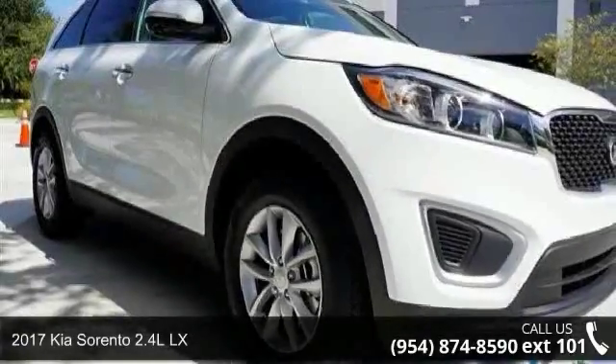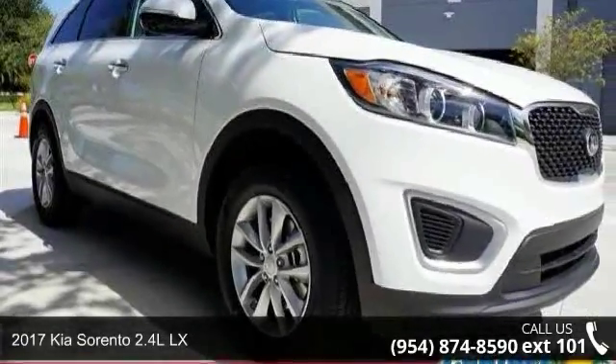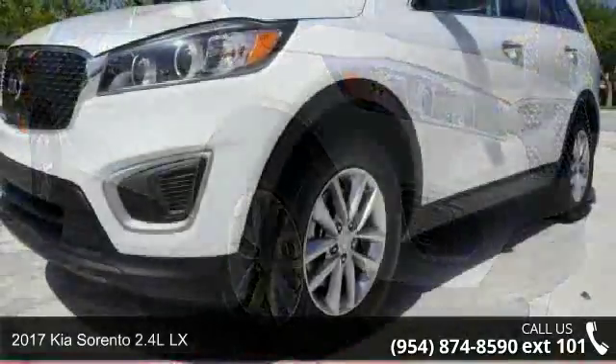Check out this 2017 Kia Sorento. This may be the set of wheels you've been looking for.